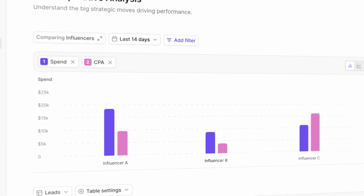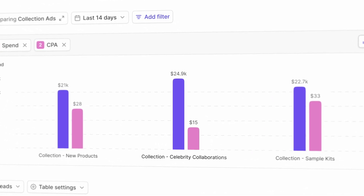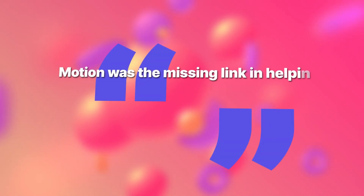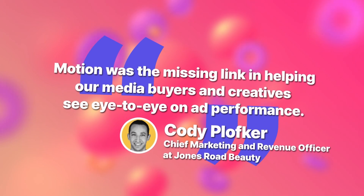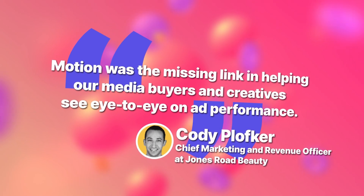This report helps you understand the bigger trends driving performance. For example, you can answer questions like: which influencers are generating the most money? Which collections are winning? As Cody told us: 'Motion was the missing link in helping our media buyers and creatives see eye to eye on ad performance.' Motion has helped Jones Road Beauty get the maximum value for every dollar of their ad spend.